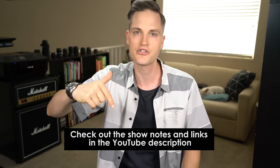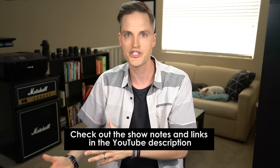At any point during the video, check out the show notes and links in the YouTube description below. I'll put a complete summary of all the gear mentioned and anything else I forgot. Let's jump into the video.